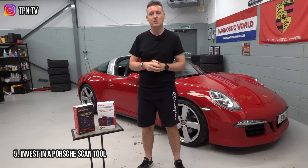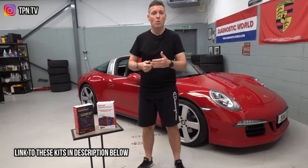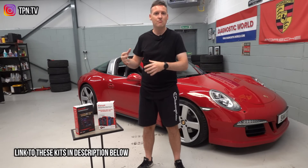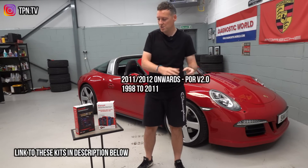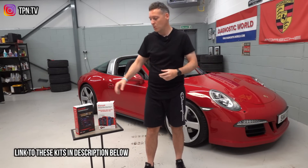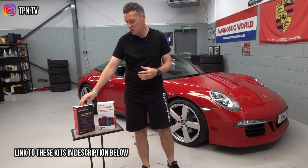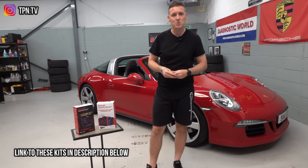Number five is get yourself a scan tool for these cars. They're full of electronic systems and to diagnose and reset those systems you will need a scan tool. It'll give you a good indication of the vehicle's health, running through all your main systems like engine, airbags, ABS, and transmission. Anything 997 backwards, go for version 1.0; anything 991 onwards — generally 2011, 2012 onwards — go for version 2. I'll put links to these kits in the description below.